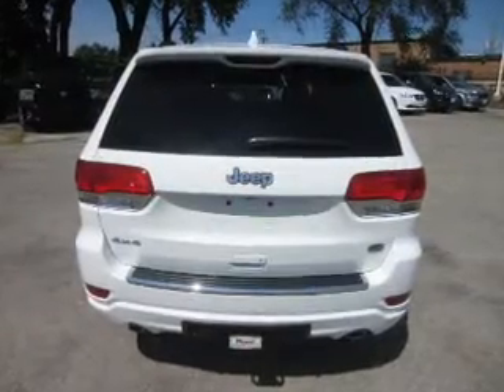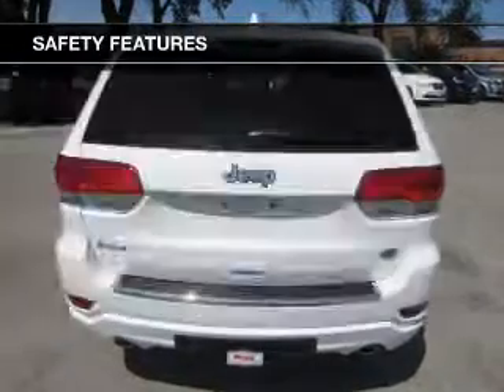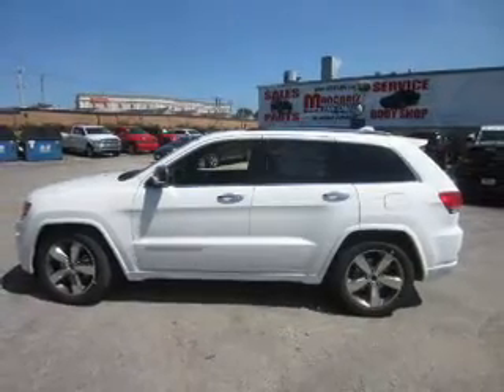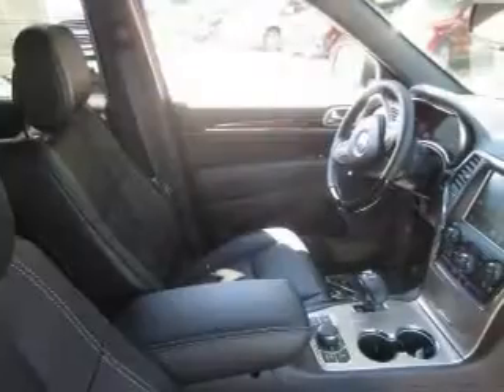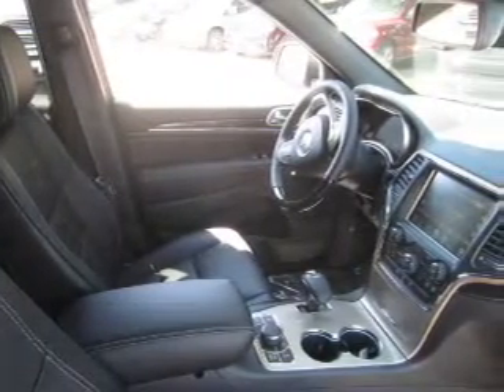Sirius XM satellite radio. Safety was made a priority with these features: a backup camera, curtain head airbags, side airbags, rain sensing wipers, independent suspension, brake assist, traction control, stability control, a passenger airbag, and low tire pressure warning.